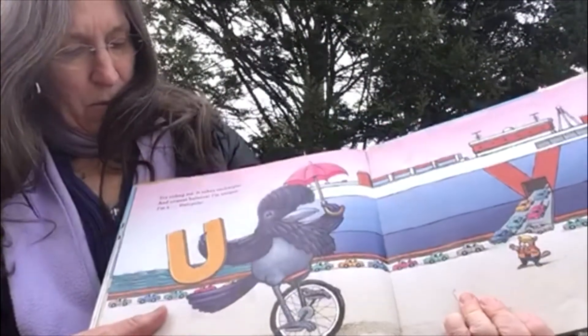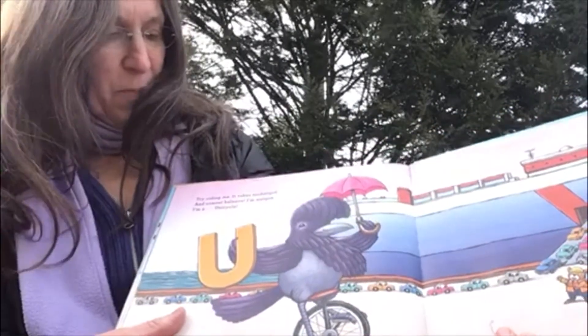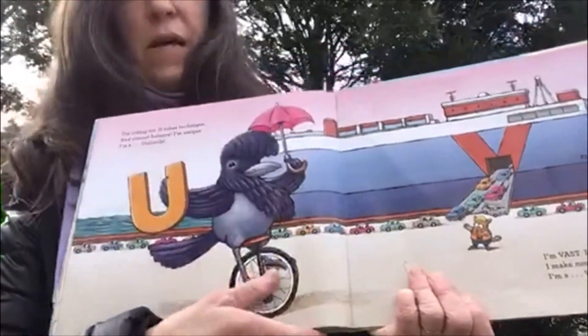U — you try riding me. It takes technique and utmost balance. I'm unique. I'm a unicycle. Here's an umbrella bird with an umbrella over his head.